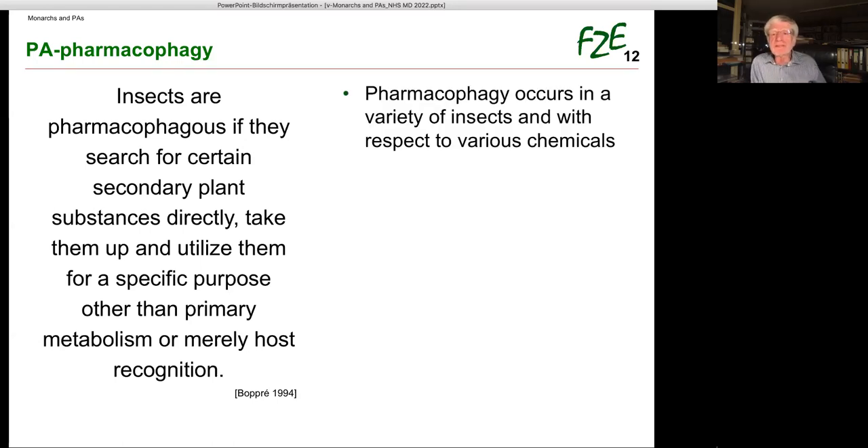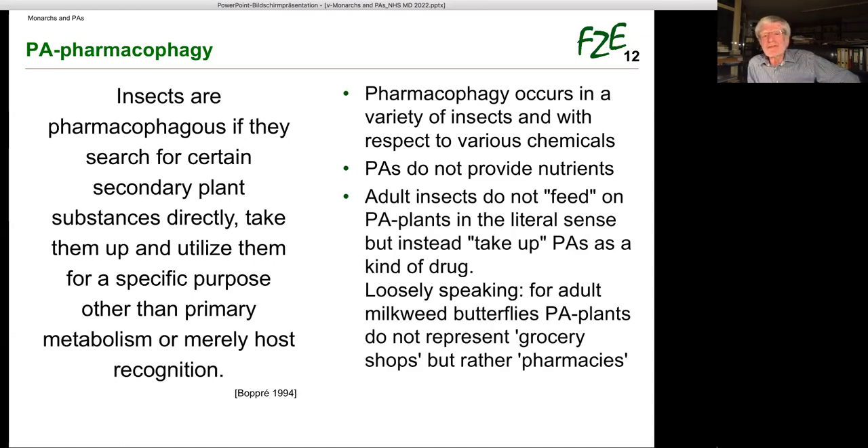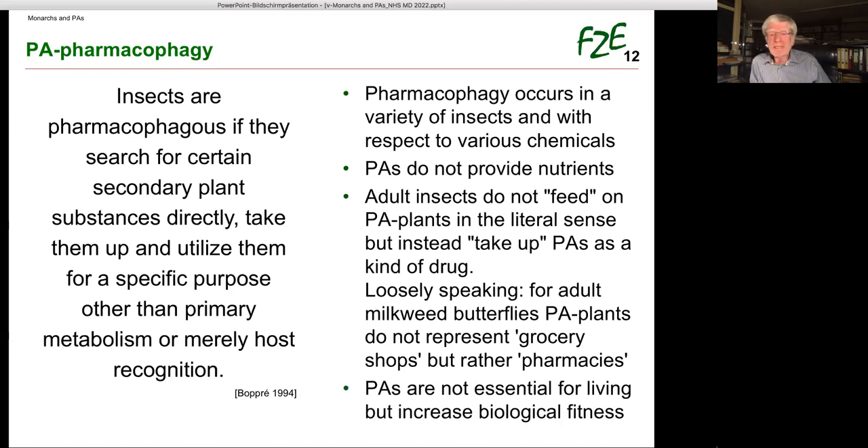Insects are pharmacophagous if they search for certain secondary plant substances directly, take them up, and utilize them for a specific purpose other than primary metabolism or merely host recognition. Pharmacophagy occurs in a variety of insects and with respect to various chemicals, but we look only at PAs. PAs do not provide nutrients, so adult insects do not feed on PA plants in the literal sense — instead they take up PAs as a kind of drug. Loosely speaking, for adult milkweed butterflies, PA plants are not grocery shops but pharmacies. PAs are not essential for living, but they increase biological fitness.